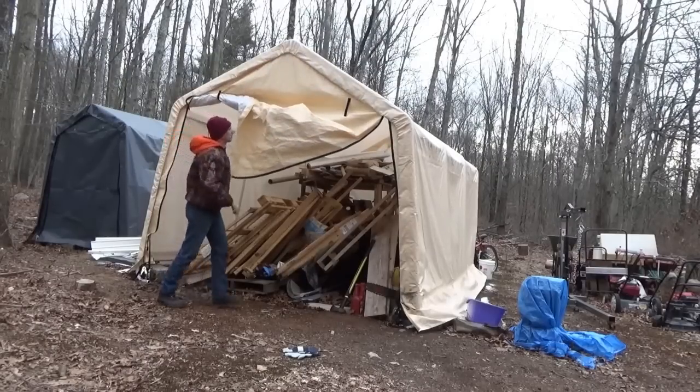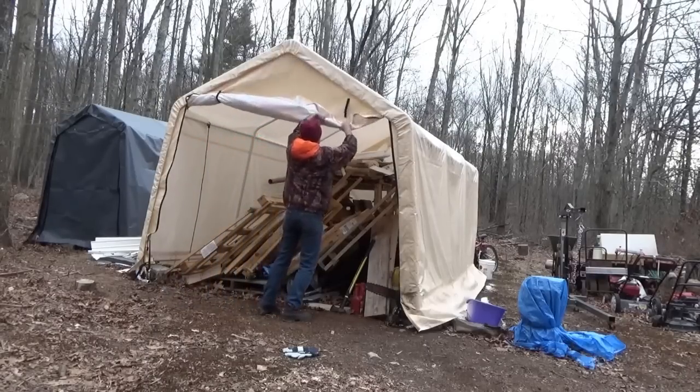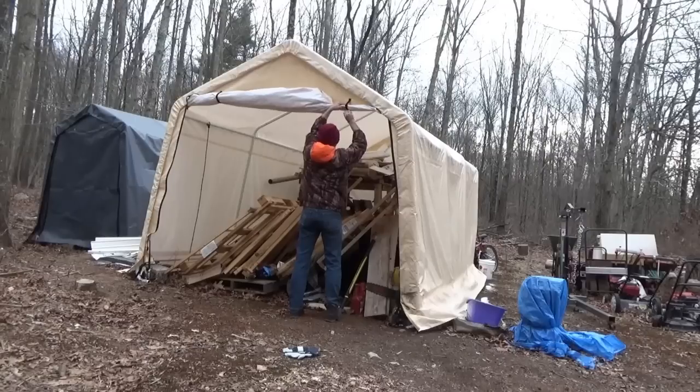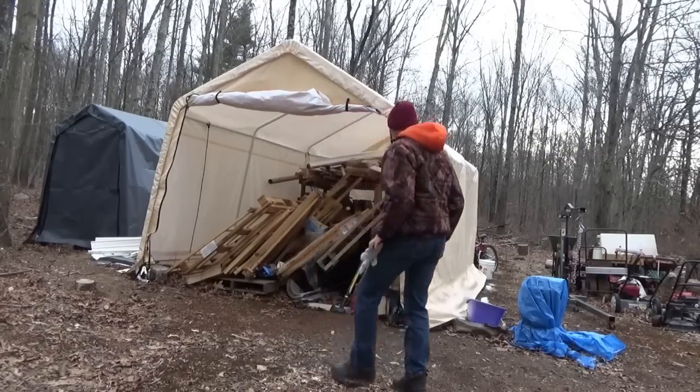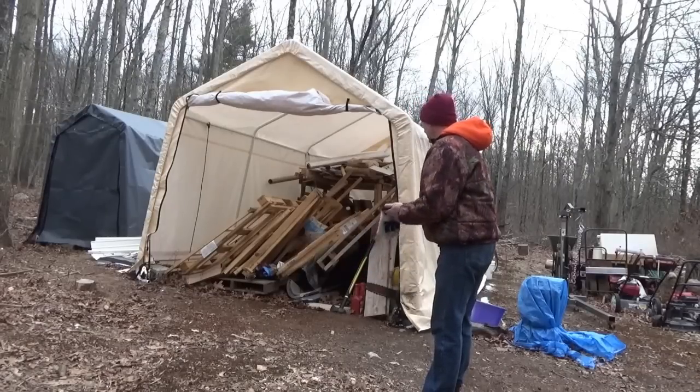In order to do any tiny house work I've got to get the shop fixed. All my wood is in here, all my tools are in here — what a mess. It was so neat and I hate to have to start over again from scratch.